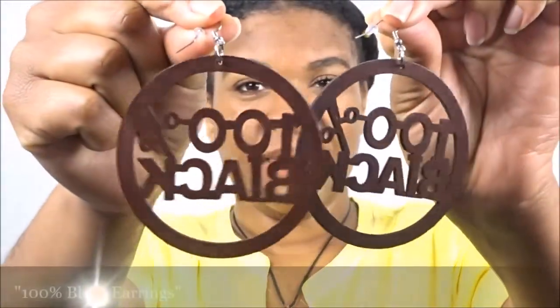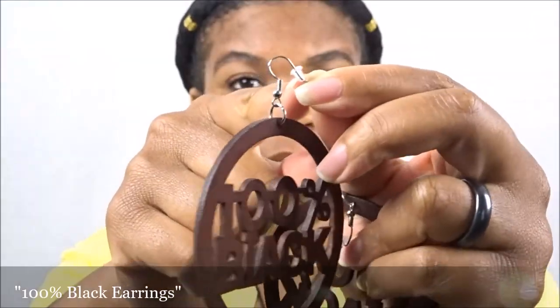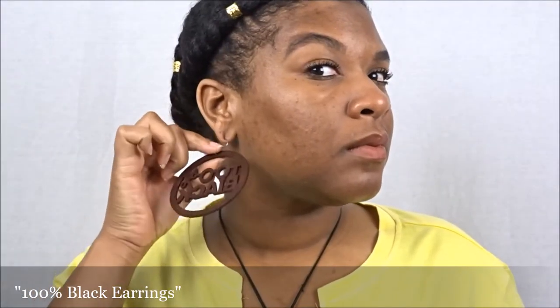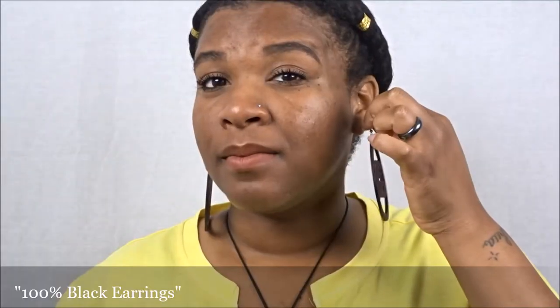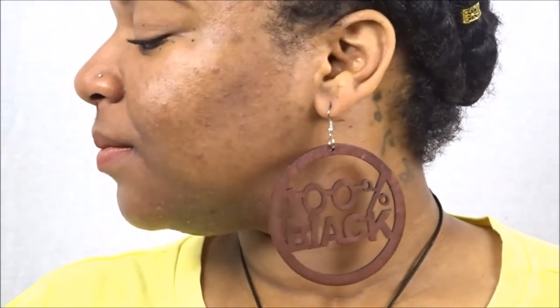The next pair is the 100 Black Earrings. Originally I had wanted the Young Gifted and Black earrings, but I'm so happy they sent me these in place of those because I wanted these as well — it worked out perfectly. I love that the material is lightweight, sturdy, and durable, and I just love how they look. They're so chic and we get to represent our ethnicity — yes honey, 100 Black, you better represent!